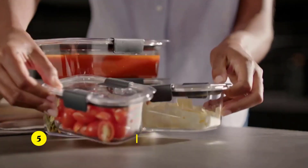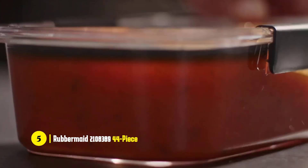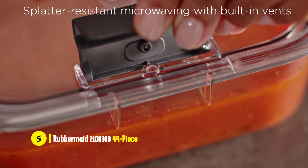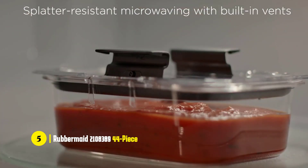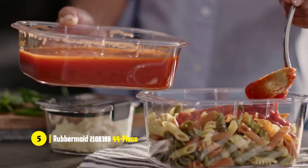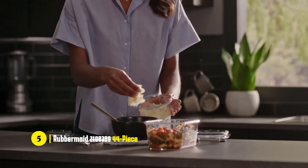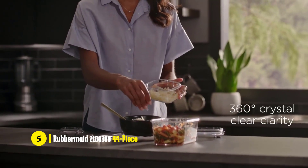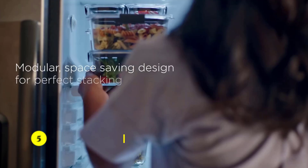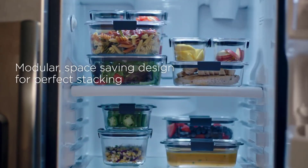First, we'll start off with the Rubbermaid 2108389 44-Piece Brilliance Food Storage Containers. The Rubbermaid 44-Piece Brilliance Food Storage Container Set is a must-have for any kitchen. It is designed with a wide variety of sizes to fit any storage needs. The containers are made of a clear, BPA-free plastic that is stain- and odor-resistant, ensuring that your food stays fresh and safe.